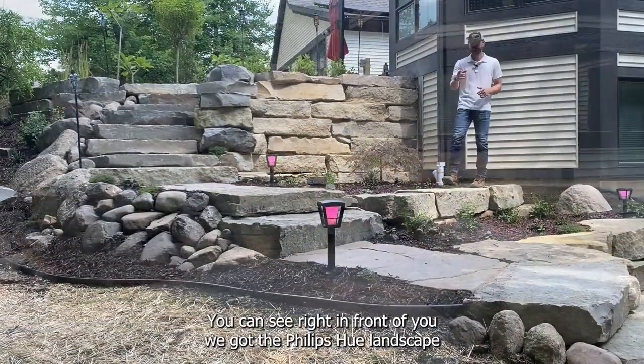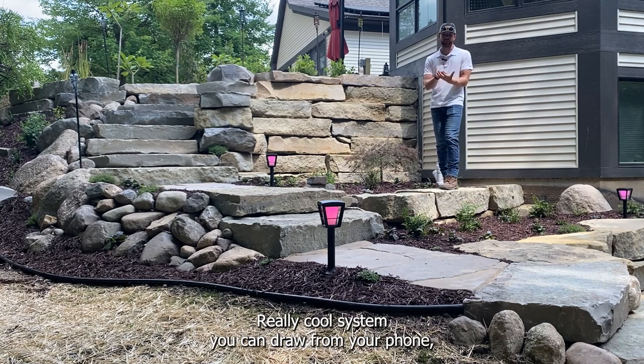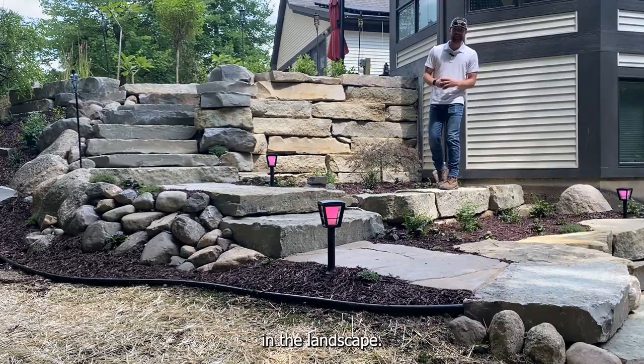Here we are in the middle of the landscape — you can see right in front of you we got the Phillips Hue landscape lighting system. Really cool system — you can control it from your phone, adjust the colors of the landscape lights, and make different presets in the landscape.